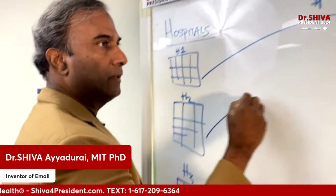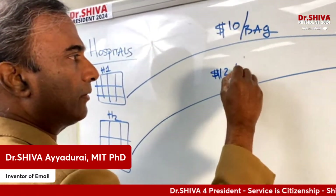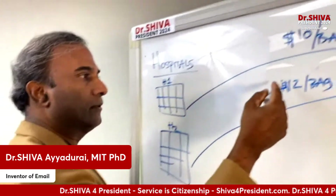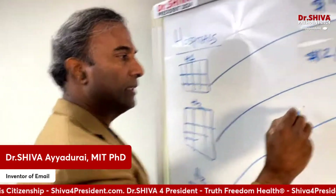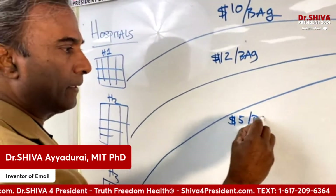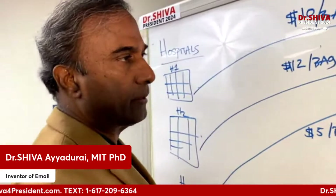Another hospital would also go to the supplier and say, 'I'm going to pay you' — and they negotiate a price of $2 a bag, because maybe they're going to buy 200 units. And then another hospital will go to the same insulin company. Maybe they're going to buy 10,000 units, and maybe they negotiate a price of $5 a bag. So what you see here is each of these hospitals have negotiated individual prices with these insulin companies.